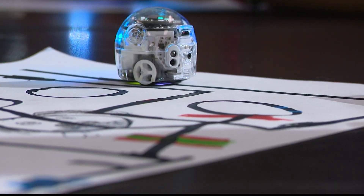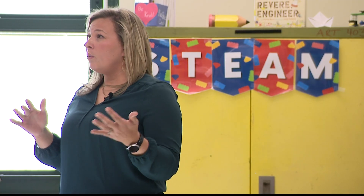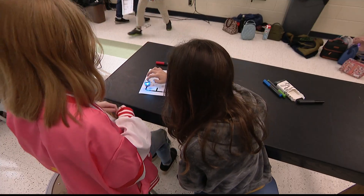And the assignment? Writing code. And Elizabeth says it's rarely a struggle to keep her students involved.